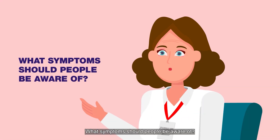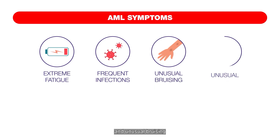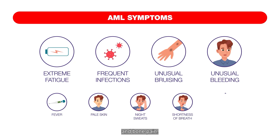What symptoms should people be aware of? AML can cause sudden symptoms like severe fatigue, frequent infections, and unusual bruising or bleeding. Other signs include fever, pale skin, night sweats, shortness of breath, and bone pain.